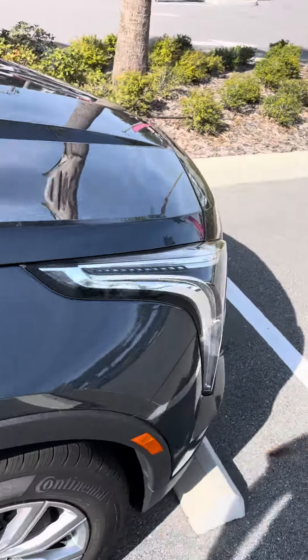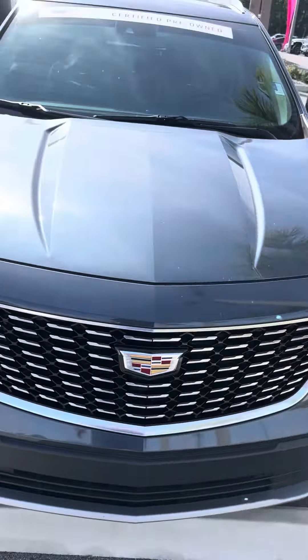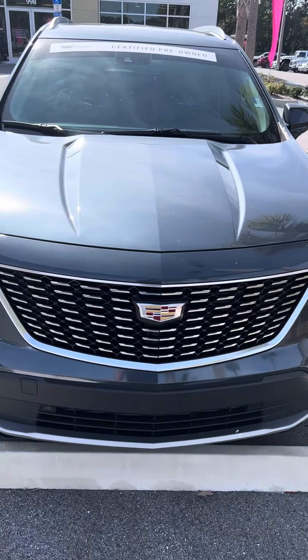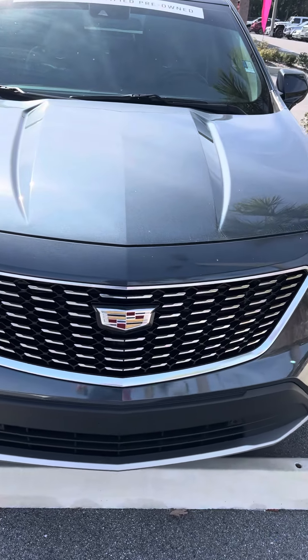Give me a call here at Richie Autos in Daytona: 386-236-5103. I'm here to help you any way I can. Let's set up a time for you to come down and test drive. Thank you and have a wonderful day.